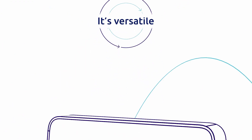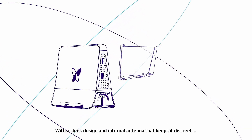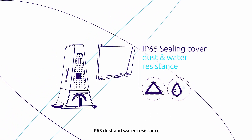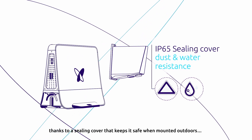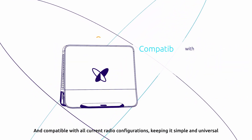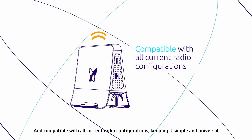It's versatile, with a sleek design and internal antenna that keeps it discreet, IP65 dust and water resistance thanks to a ceiling cover that keeps it safe when mounted outdoors, and compatible with all current radio configurations, keeping it simple and universal.